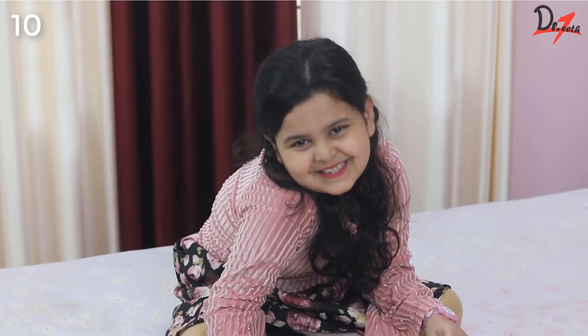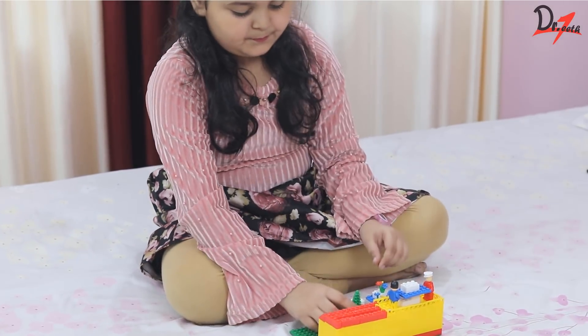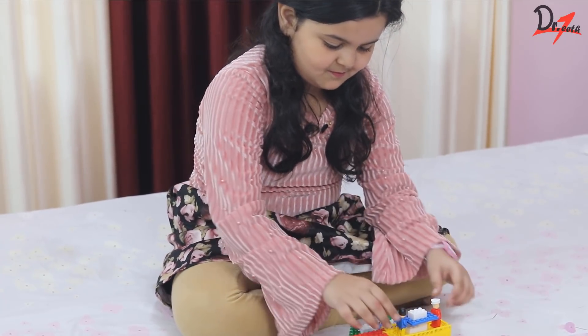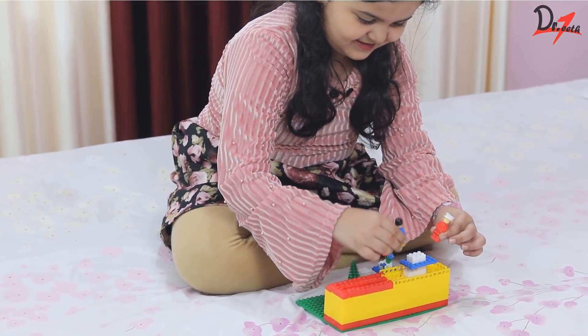Tip number ten: have a cheat day. Like cheat diets, also have a cheat day — take a break from studies at least once a week and do whatever you like to do. It could be playing some games like PUBG, your hobby, or pretty much anything you like.